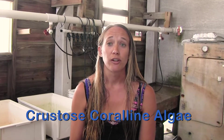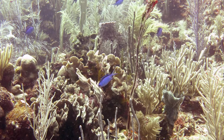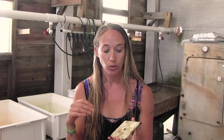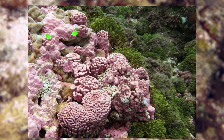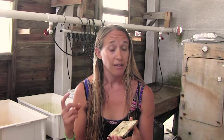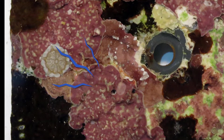Crustose coralline algae are important for a variety of reasons. They are essentially the glue or cement for a coral reef. If you think about a coral reef as almost like Swiss cheese — porous, made up of all these different rocks, boulders, and pieces of rubble — the crustose coralline algae grows as a crust over these discontinuous surfaces and basically cements them all together, stabilizing the reef matrix. In addition, it's also contributing to active reef growth, and another important role they serve is producing chemical cues that induce settlement in coral larvae.